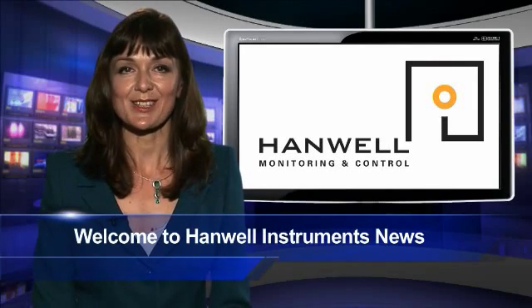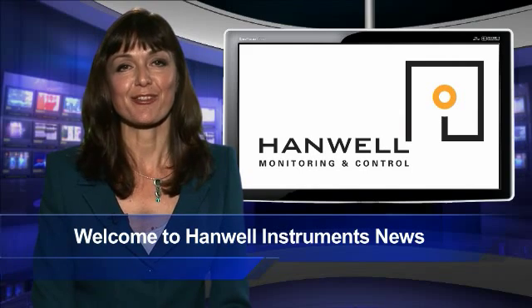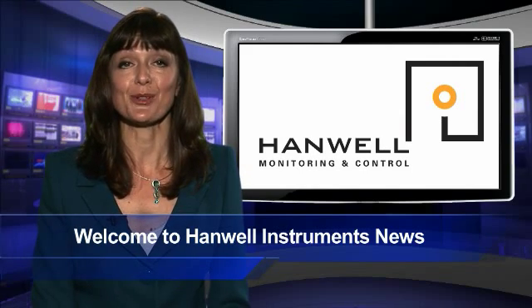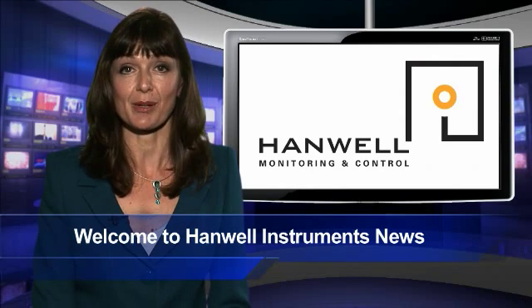Hello and welcome to Hanwell Instruments News, I'm Angela Lamont. The liberal policy of free entry to the UK's galleries and museums looks to have created an unexpected downside from a few unwelcome visitors.